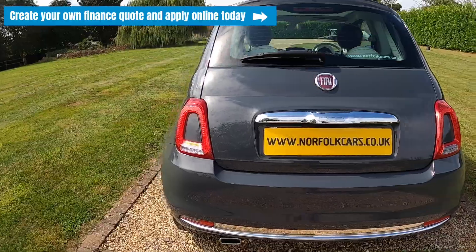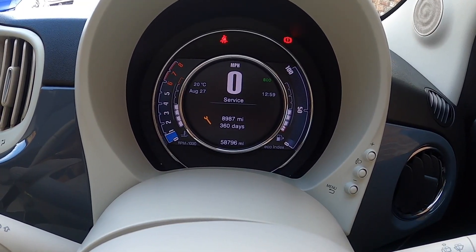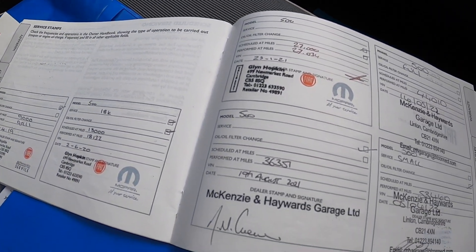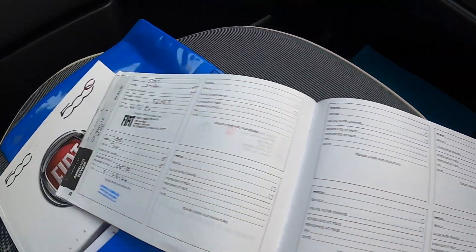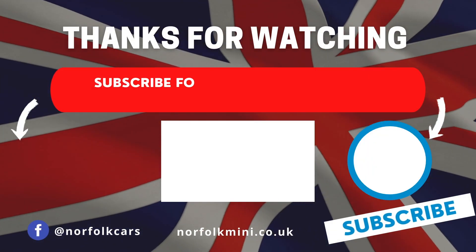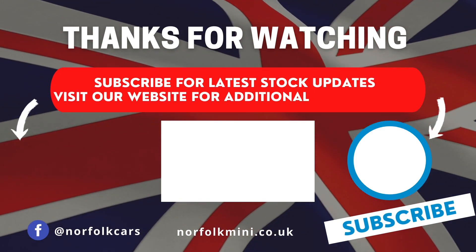If you click the link above you can visit our website to create your own finance quotes and apply online. The next service is due in a year or nine thousand miles. Here are all the documented service stamps, most of them with Fiat, finishing with the service just carried out by ourselves. Thank you for watching — please subscribe to our channel for latest stock updates or visit our website for further information on this vehicle.